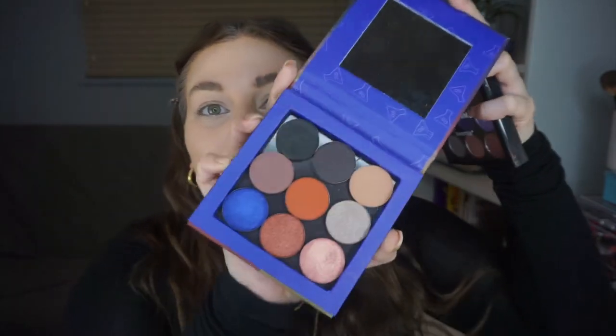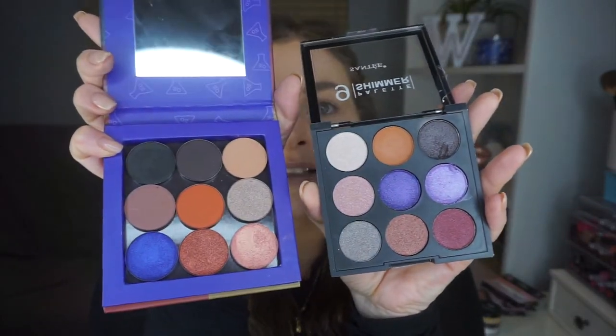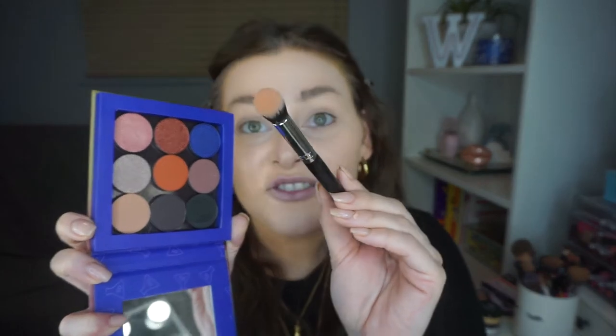The two palettes I'm going to be playing with are the Date Night palette — a magnetic palette with beautiful shades — and I'm also combining it with the 9 Shimmer palette. They're actually quite similar in color story. If you're interested in getting these palettes, I'll link them in the description below. Going in with the Date Night palette, I'm dipping into this tanny brown shade, tapping off any excess, and blending it out.